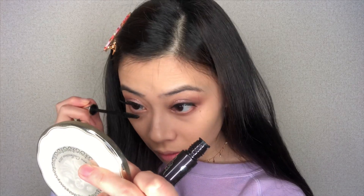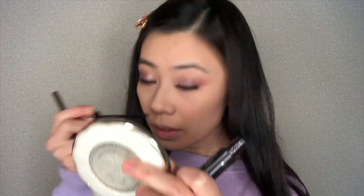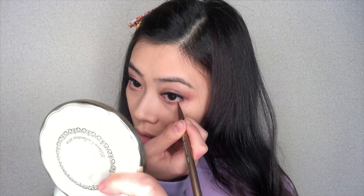I just put on my lashes — let me face the camera. Now I'm going to do my mascara on my bottom lashes. Next I'm going to define my bottom lashes using this brown eyeliner. I think my eye today will look like this — let me show you guys.